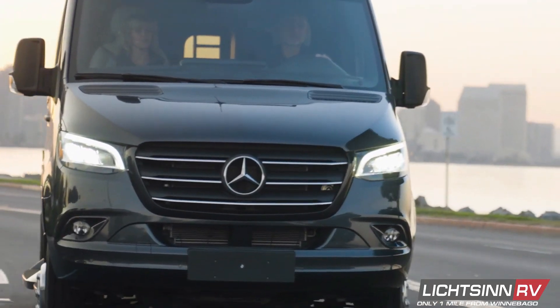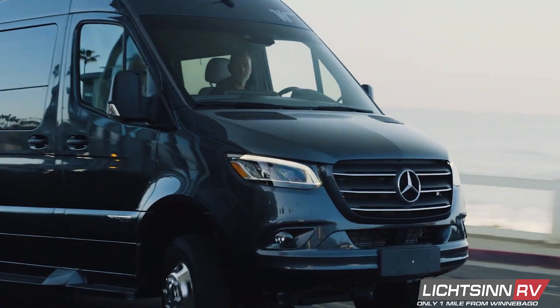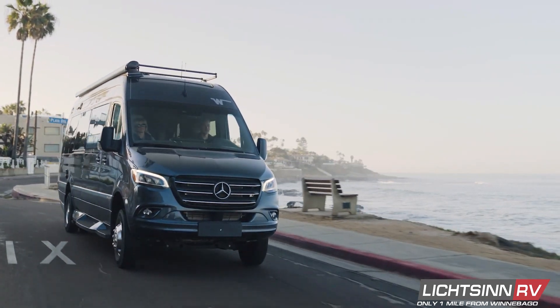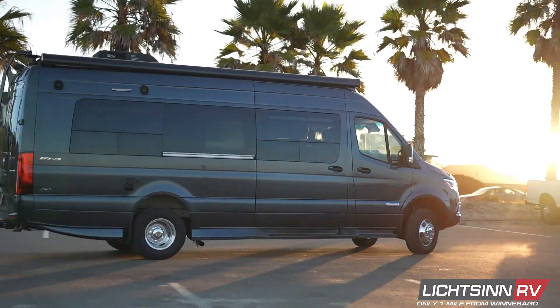As America's first Mercedes-Benz Sprinter-based camper van, the Winnebago Era launched a revolution in RV travel. Today, the Era continues to set the standard for refined luxury touring.